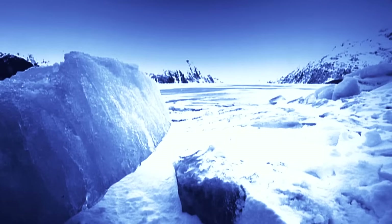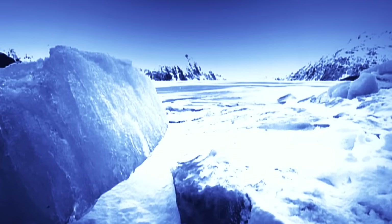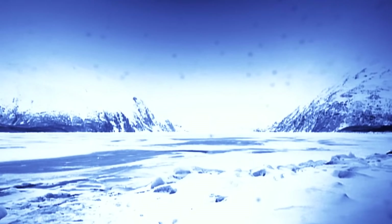The surface of Triton is probably quite bizarre up close. We have frozen carbon dioxide, frozen carbon monoxide, frozen methane on the surface, but also a great deal of frozen nitrogen. It might form snowdrifts and be crunchy underfoot.